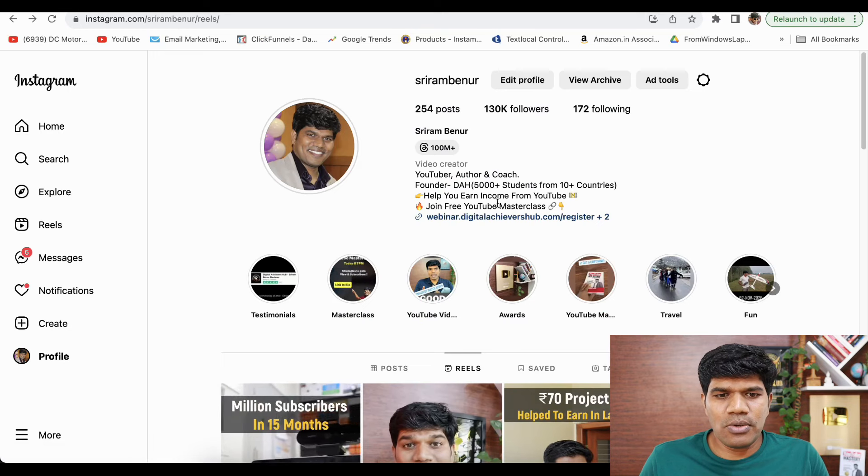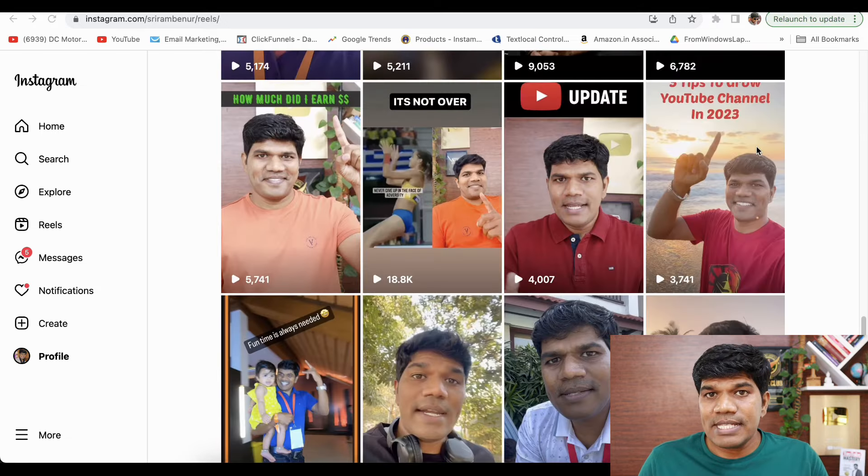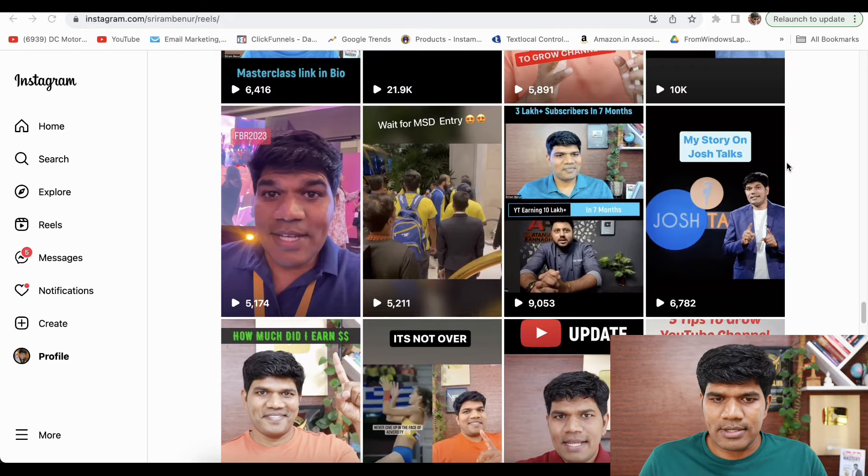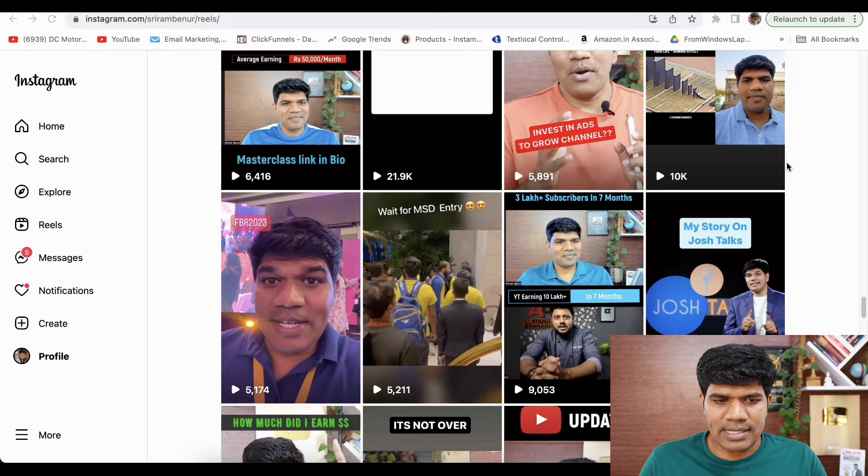Let me go to my Instagram profile to show you how the remix strategy works. At a time when my account was getting an average of about 3,000 to 5,000 views, I created a remix which got about 18,000 plus views. Now, does that mean all remixes will perform better? If you choose the right content, yes it does.